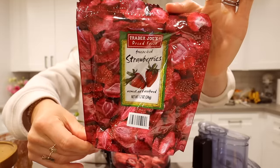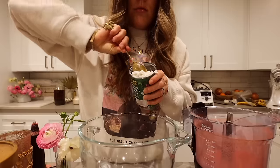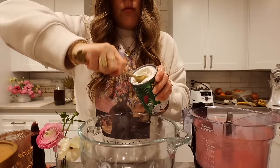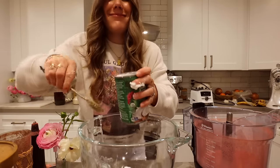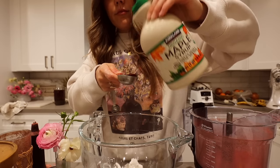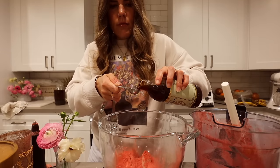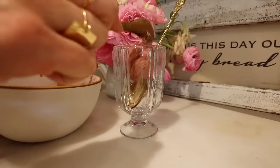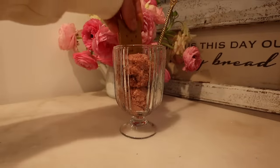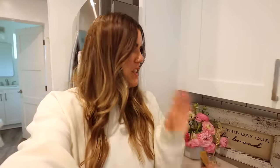So excited to make this dessert — it's pretty much the cutest dessert of all time. You want a whole bag of freeze-dried strawberries, blend it up into a powder, then add two jars of coconut milk — just the coconut cream, scooped into a large mixing bowl. Add the freeze-dried strawberry powder, a tablespoon of maple syrup, and a teaspoon of vanilla extract, then whip it up and let it chill in the fridge.